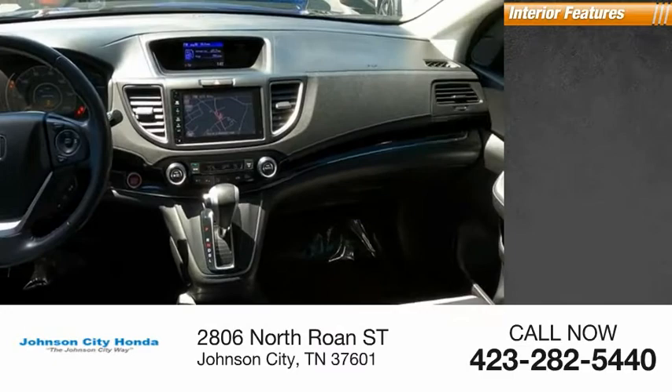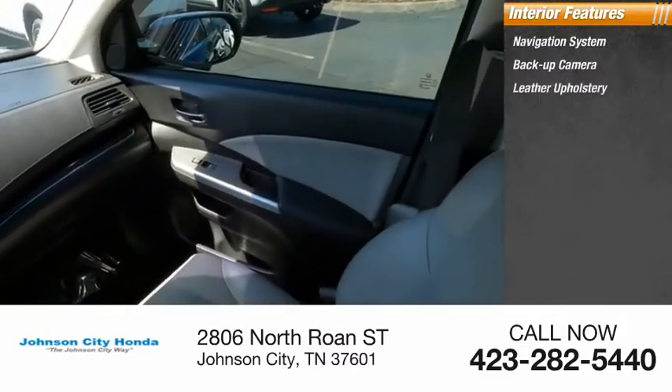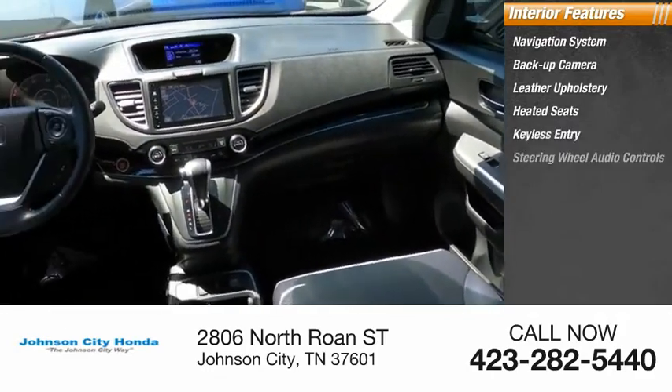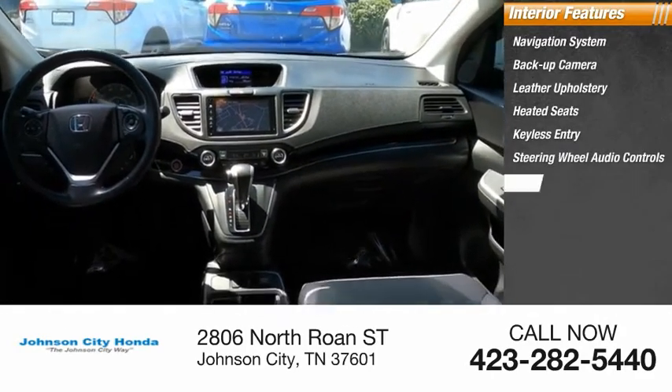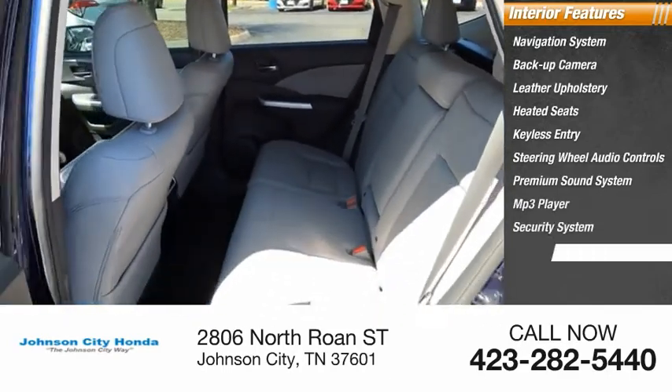Inside you'll find a navigation system, backup camera, leather upholstery, heated seats, keyless entry, steering wheel audio controls, premium sound system, MP3 player, security system, and cruise control.